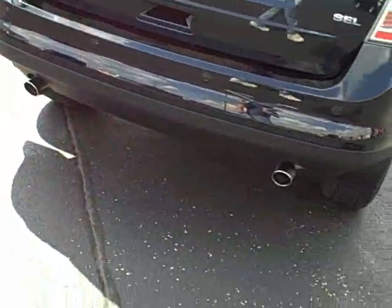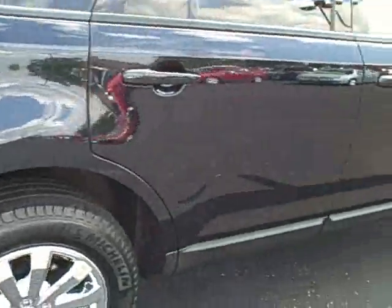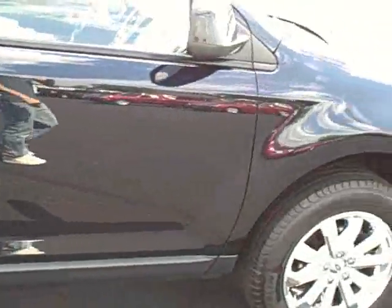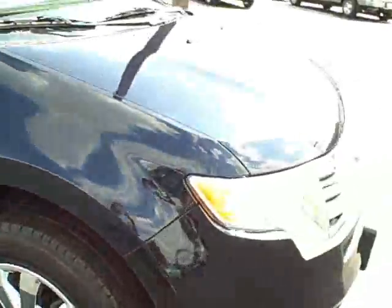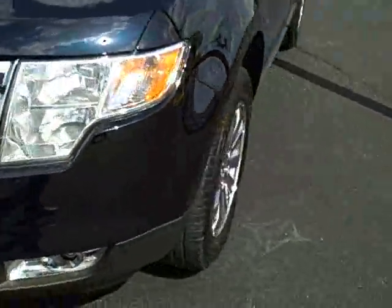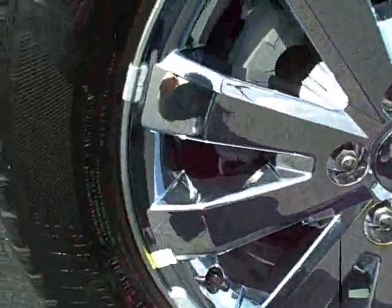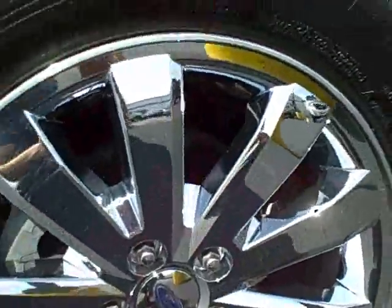As you can see, dual exhaust, there's the SEL badging. It is the blue ink paint — kind of hard to tell on the camera, but it is blue. Here you can see the wheels; they are 18-inch chrome wheels, very good condition, lots of tire life left.